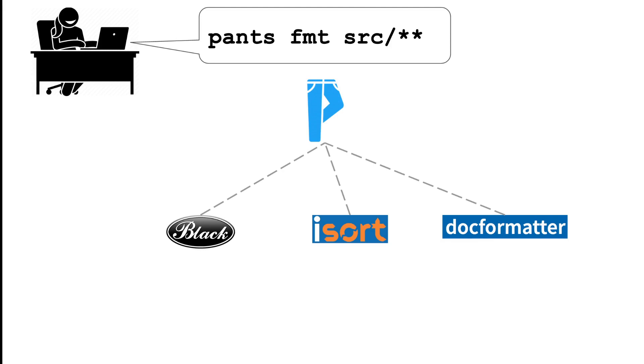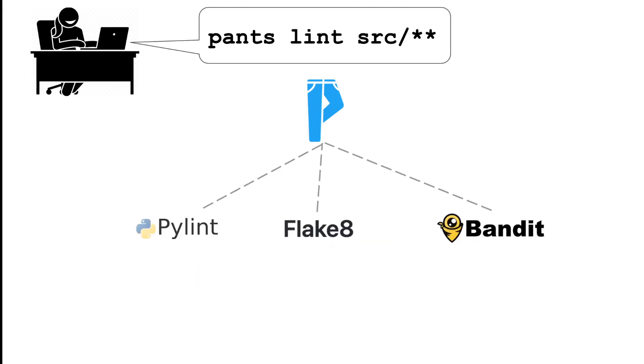An advanced system like Pants understands the semantics of various operations. For example, Pants knows that formatters may modify source files, so they must run sequentially, at least on a given subset of files. But Pants also knows that linters don't modify source files, and so can run in parallel for better performance.